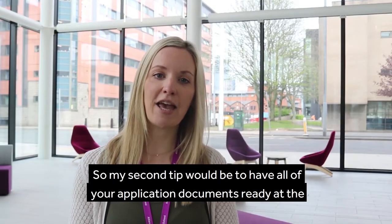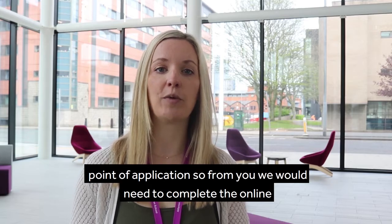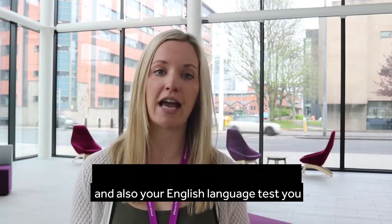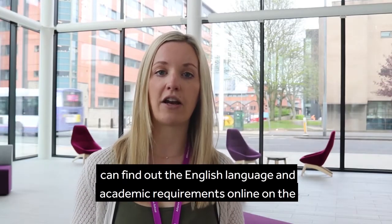My second tip would be to have all of your application documents ready at the point of application. From you we would need you to complete the online application form, submit your academic transcript, a statement of purpose, and also your English language test. You can find out the English language and academic requirements online on the website.